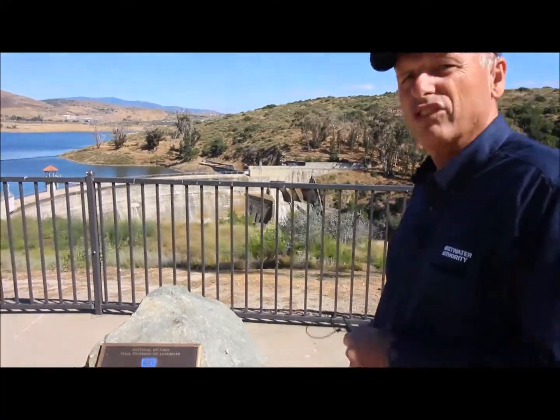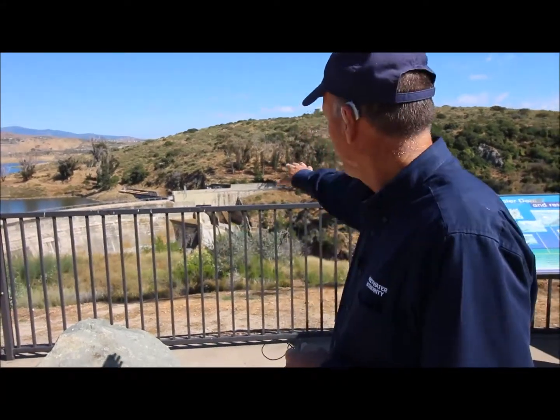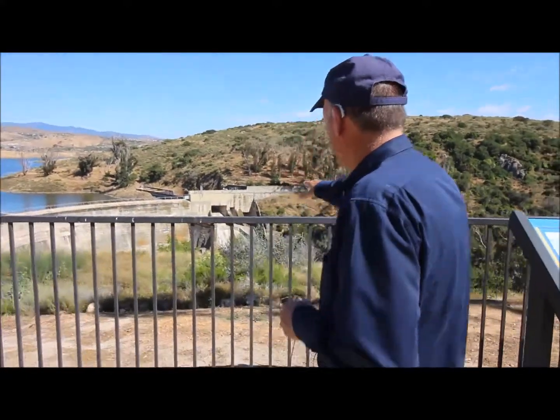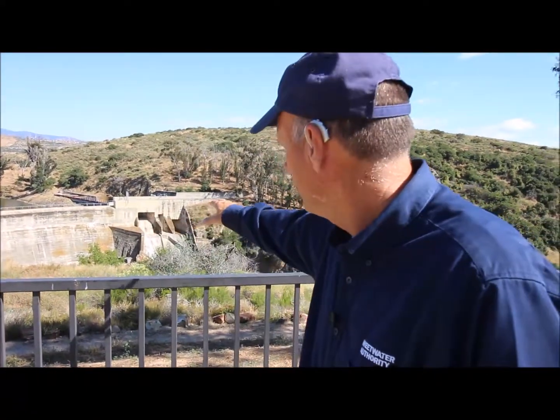Here we are getting closer to the dam — it's over here in the overlook. Now this is not the original dam; you can't see that. The original dam is actually behind what you see here. However, over on the south spillway, to the right, if you walk a little closer, you can actually see a part of the original dam — that sort of triangular piece there, just by the south spillway on the left side.